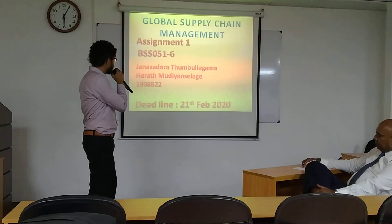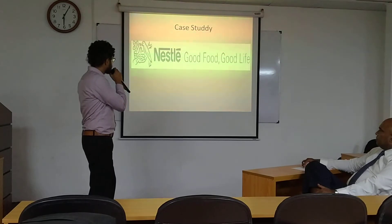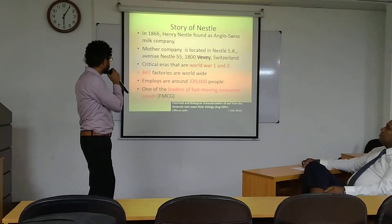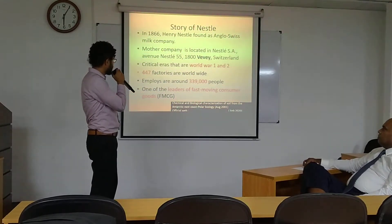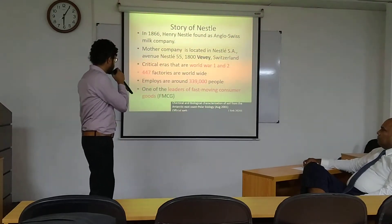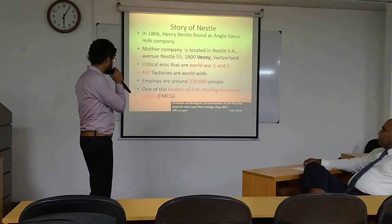This is my case study of Nestlé. The history of Nestlé: Henry Nestlé founded it in 1866, and the mother company is located in Switzerland. This is a very critical area. Nestlé started its operations during World War I and World War II.